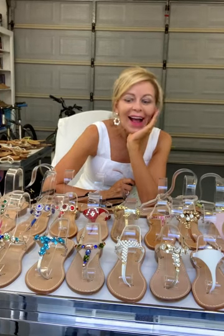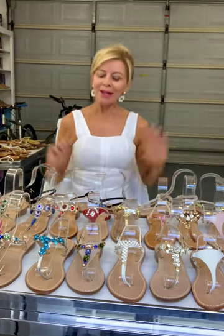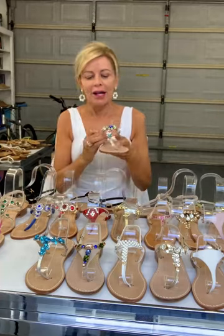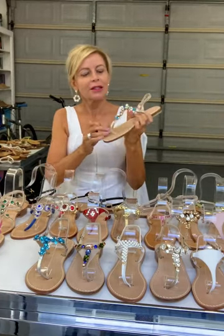One design I want to show you today is my number one most popular — these are called Isabella.